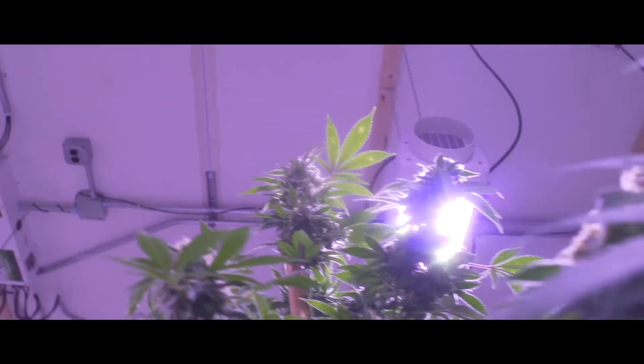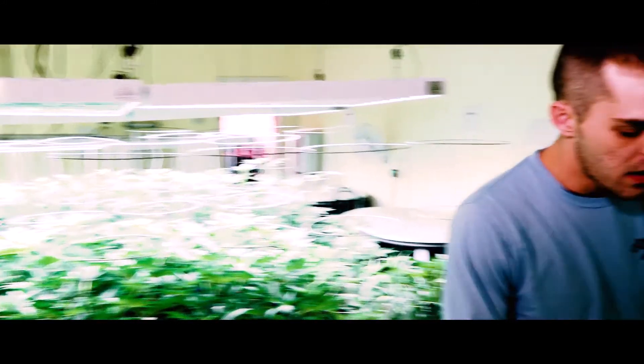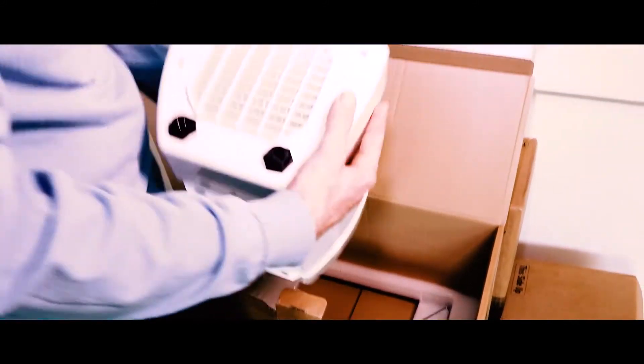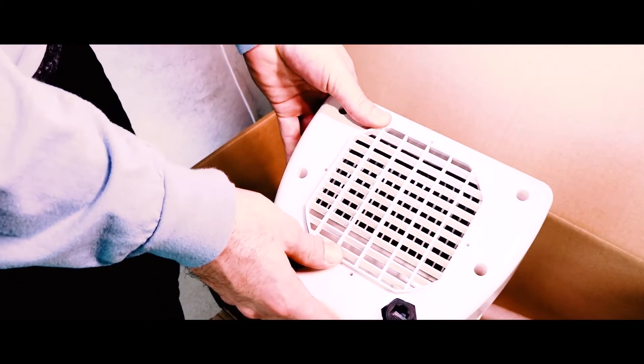I have basically an LED graveyard at our other location — a closet just full of broken LEDs. With Heliospectra's warranty, a three-year warranty is a good warranty. The heat sinks on the Helio are amazing — this heat sink in here is just so much bigger, and you can just tell that there's so much more quality going to be involved in that.